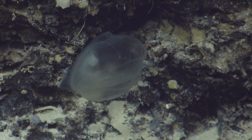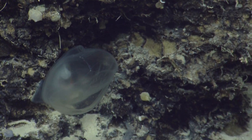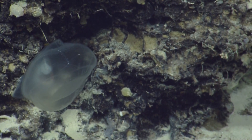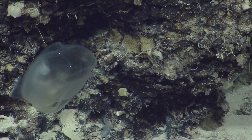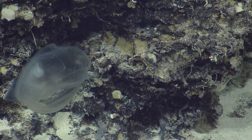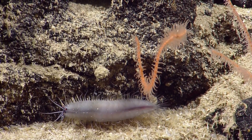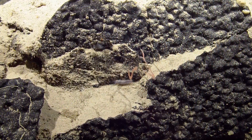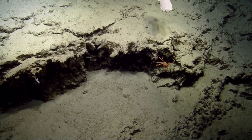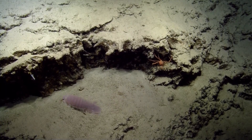This is so exciting! You get a little too excited. Can you get a focus on that? It's a little bit out of focus — there we go. Oh my gosh, that's amazing. Very cool. I didn't know those were here at all. It looks like a scale worm — a polynoid polychaete. Pan to the right so we can get a good view of this rock. Giant isopod! Giant isopod! I love that! Bathynomus.